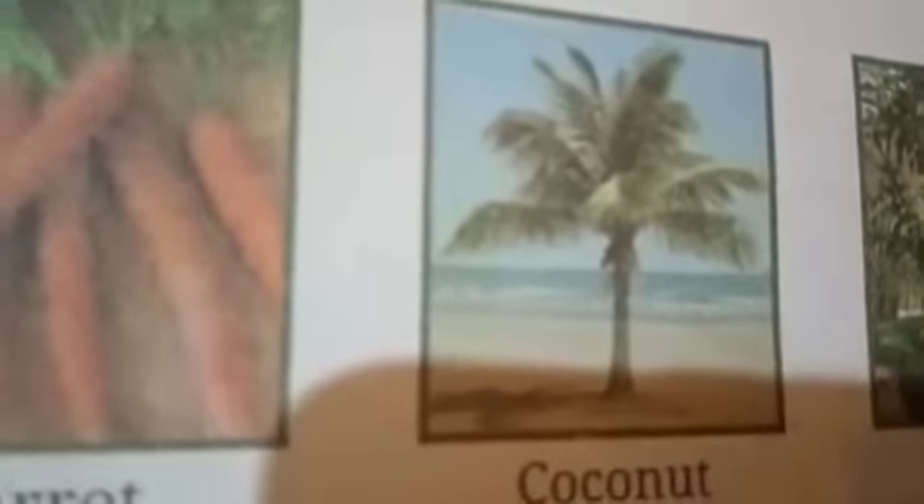The third one is coconut. It is a tall tree, so high from the ground, so it also comes in the category of trees. The fourth one is guava plant. Guava are medium size plants. They cannot grow so high or tall. Their stems are not very strong, so this plant comes in the category of shrubs.